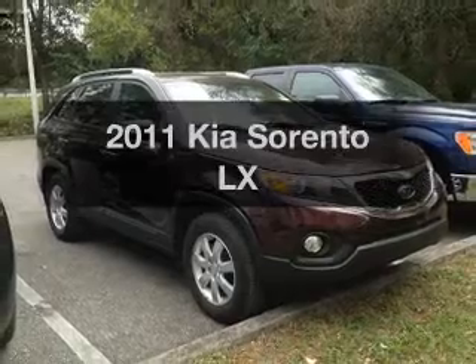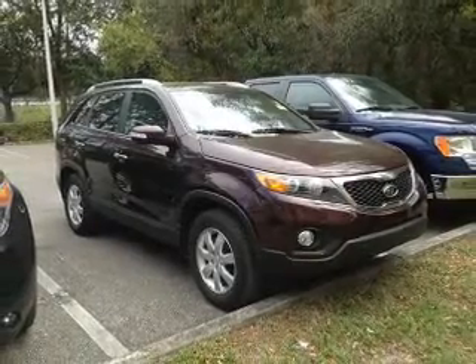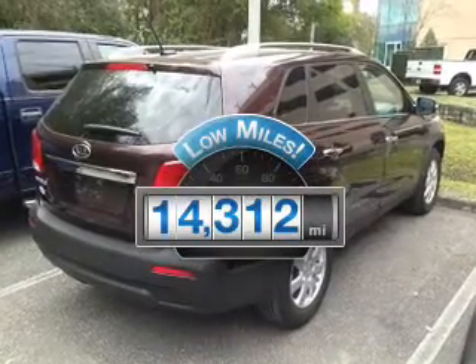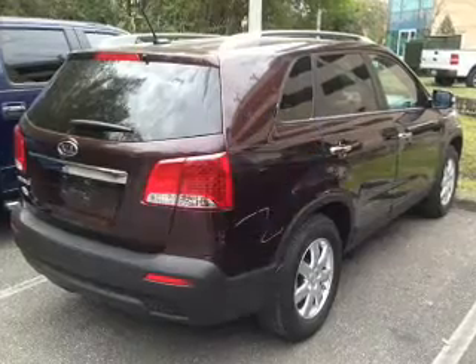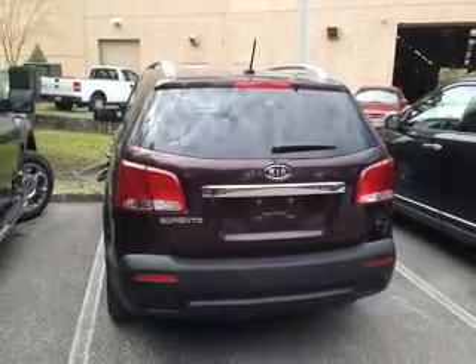Imagine yourself in this 2011 Kia Sorento. Travel the roads in style and comfort in this great vehicle. Low mileage is an important factor in your purchase, and this vehicle delivers a low odometer reading. With an efficient 4 cylinder engine, the powertrain includes front wheel drive.